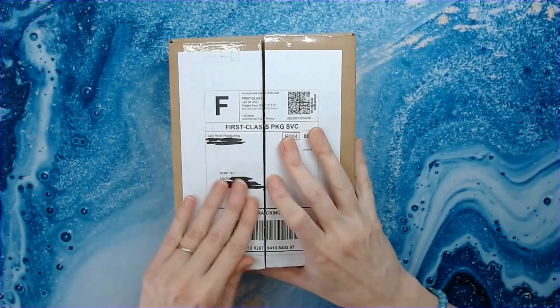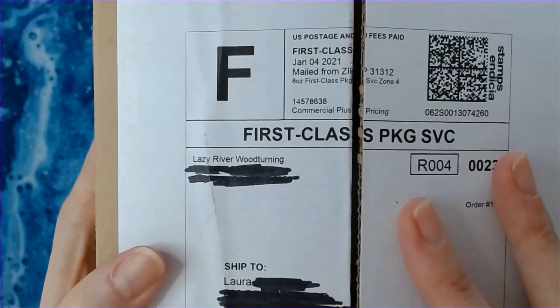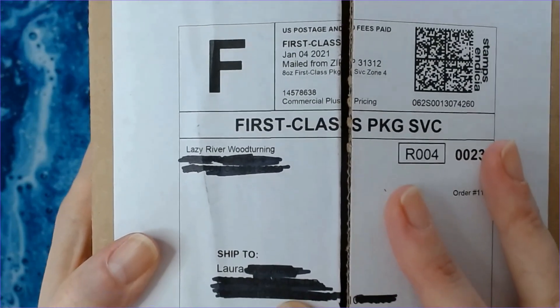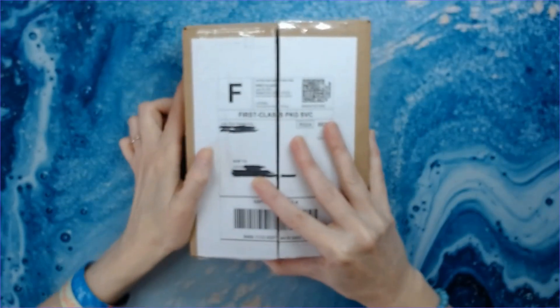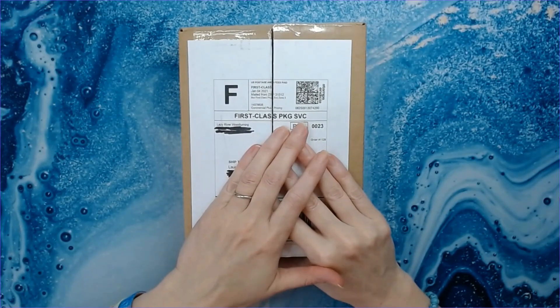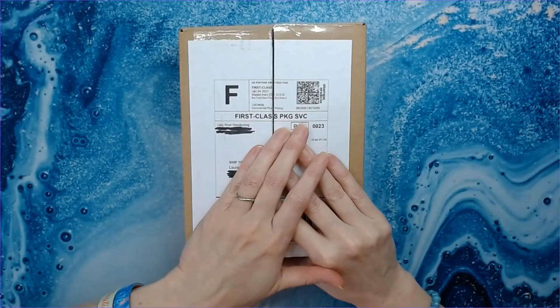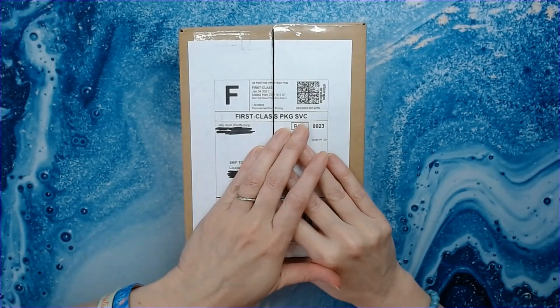I have covered up my address and their address, but look who that's from — Lazy River Woodturning, y'all. So for those of you that are new to the channel, Lazy River Woodturning is a small family-run business that turns diamond painting pens.